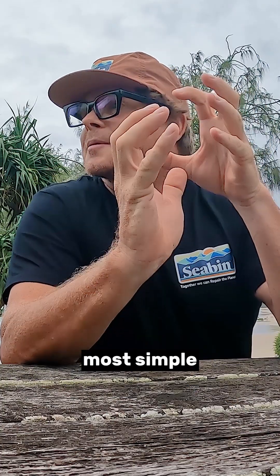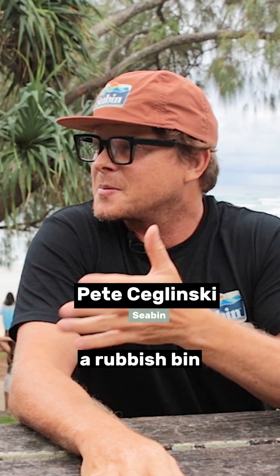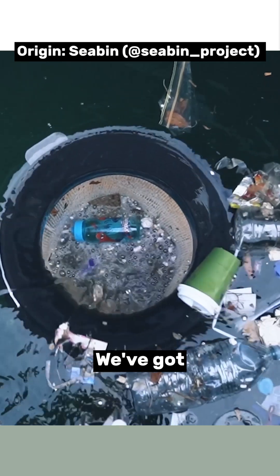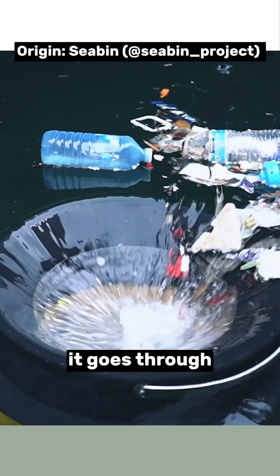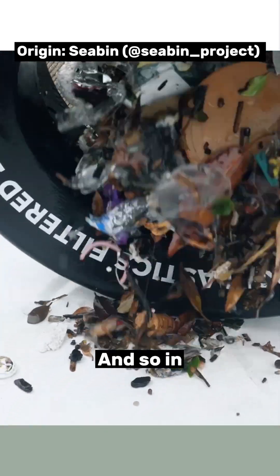A Sea Bin is the most simple thing in the world that no one had ever thought of — we put a rubbish bin in the water. It's a cross between a pool skimmer and a rubbish bin. We've got a water pump that sits underneath, so the water comes in from the top, goes through a filter, the plastic stops in the filter, and the water continues out cleaner than it was before.